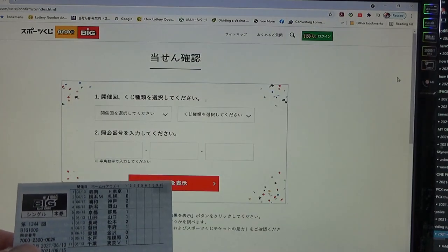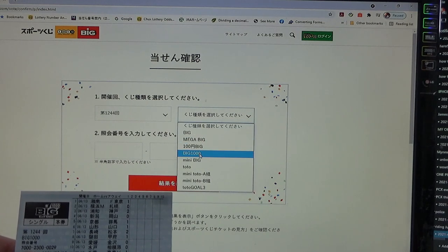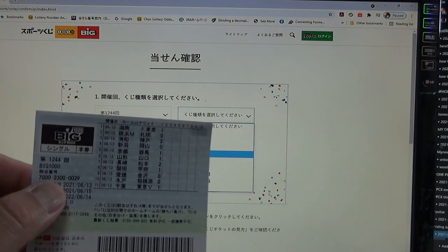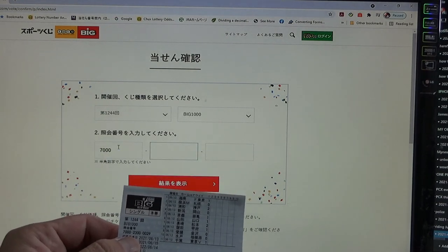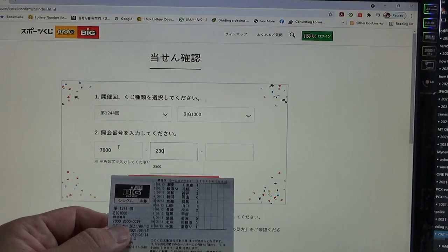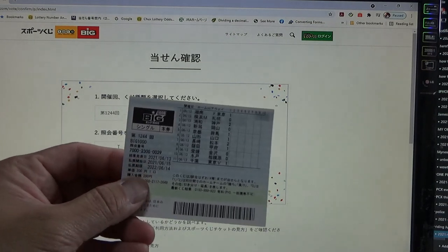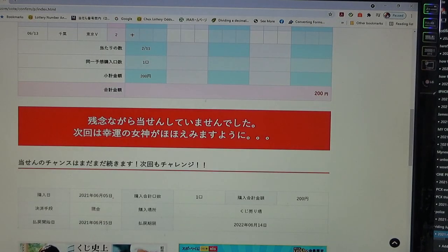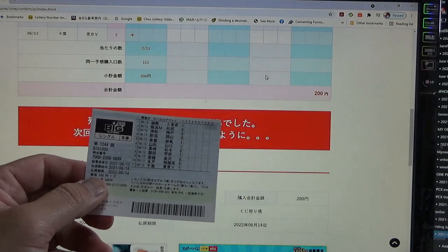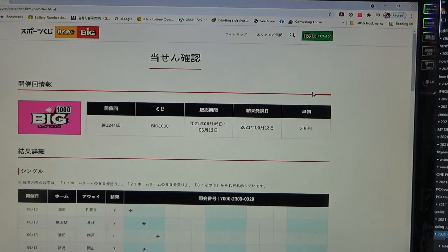This is 1000 Big — again 1244. Select 'Big 1000.' Enter the numbers: 7000, 2300, 0029. Come on, win something! Yeah right — I lost. And this was a 200 yen ticket. Garbage. That's how to check your Toto Big tickets.